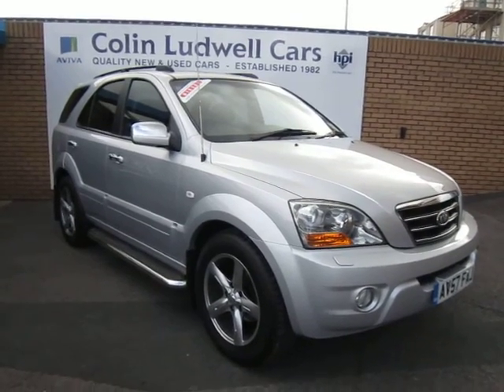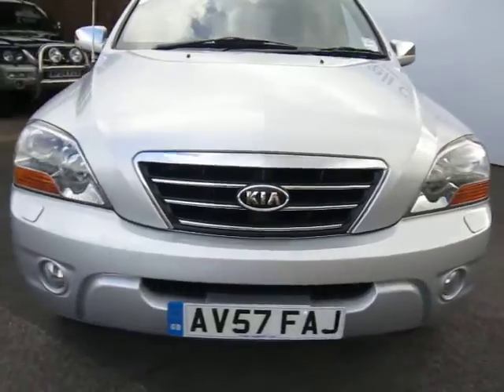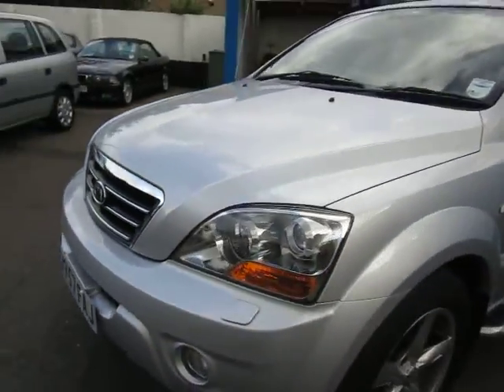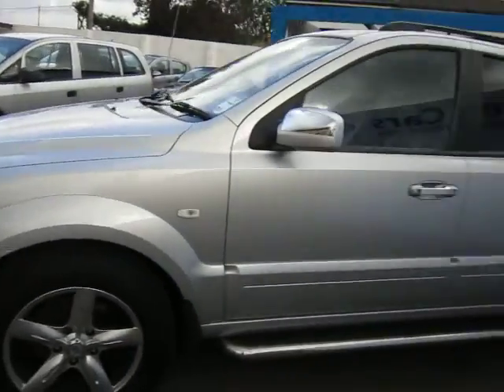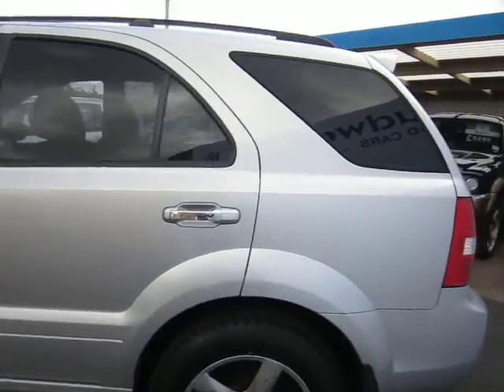As you can see, 18-inch alloy wheels, we have side steps and front fog lights. The general condition of the paintwork is very good — no major scratches or dents. As you can see, we have rear privacy glass as well.